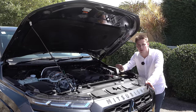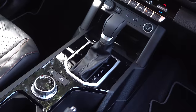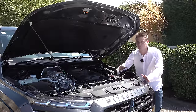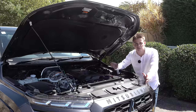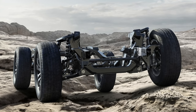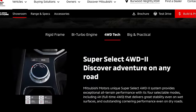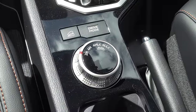Let's now move on to the powertrain. Under the bonnet is a brand new 2.4-litre twin-turbo diesel engine paired to a revised six-speed automatic transmission, with the option between two-wheel drive or four-wheel drive. This new engine puts out 150 kilowatts and 470 Newton metres of torque, along with a 3.5-tonne towing capacity. The L200 sits on a newly designed ladder frame chassis, along with a redesigned suspension system specifically tuned for Australian conditions. It also uses the Super Select four-wheel drive 2 system with selectable off-road modes, active yaw control, hill descent control, and a rear differential lock.